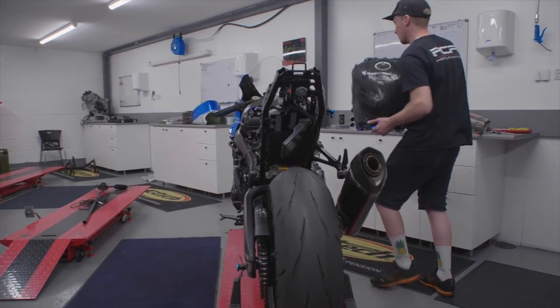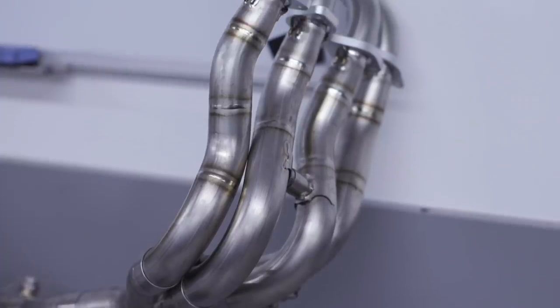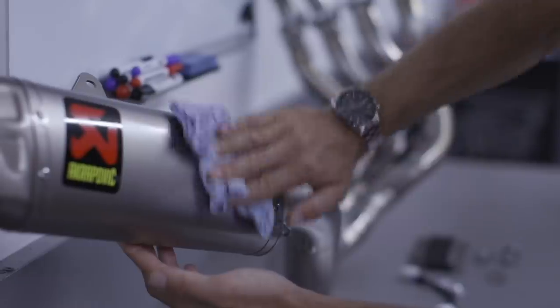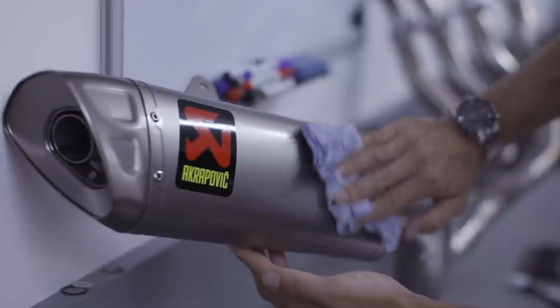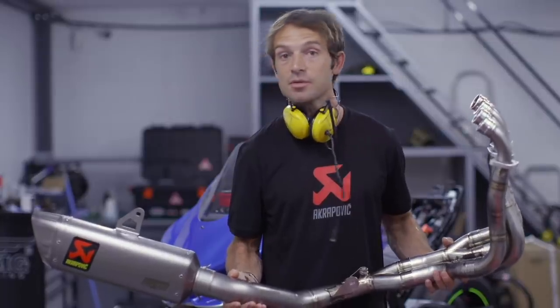This is the Akrapovic Evolution Line Titanium — the top of the range, the racing line. This is so light — it's 4.4 kilos. The standard exhaust complete is 10.4 kilos, so that's a 6-kilo saving. This is absolutely huge.